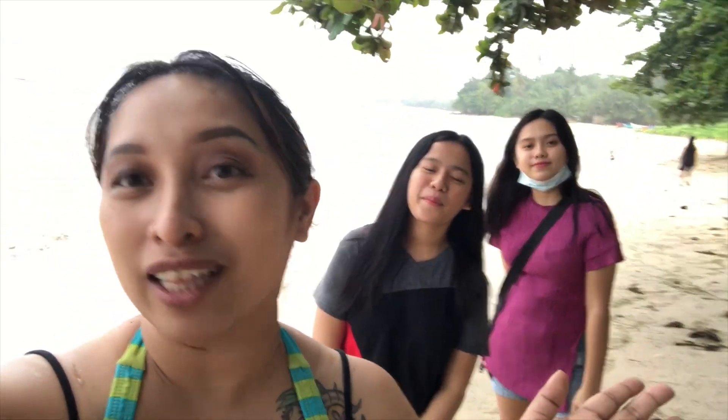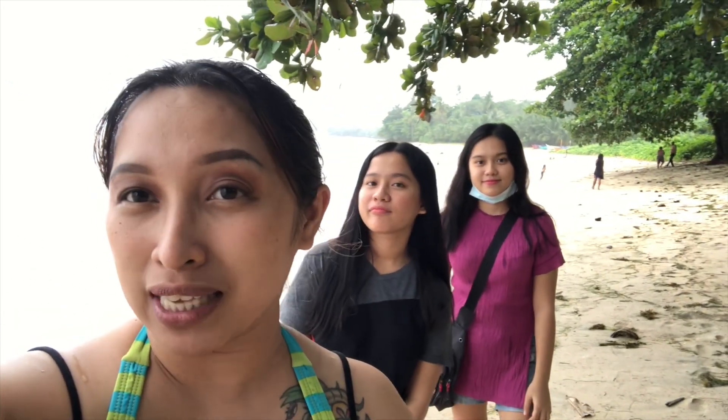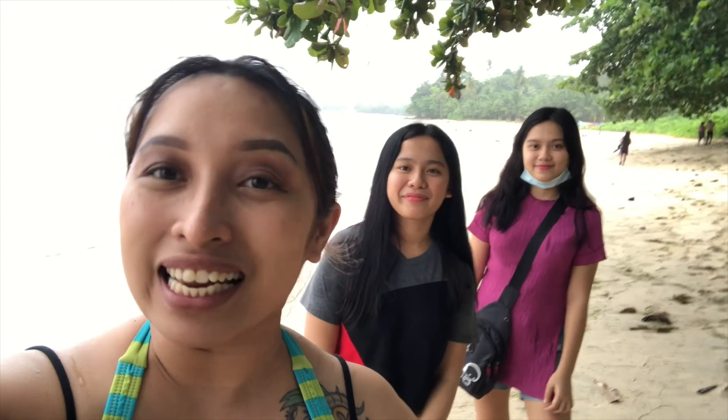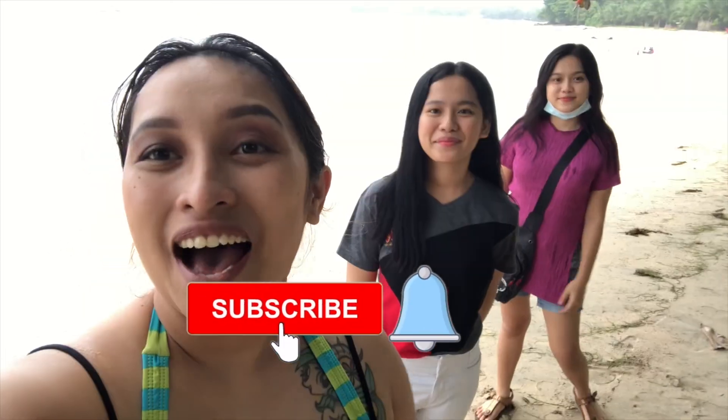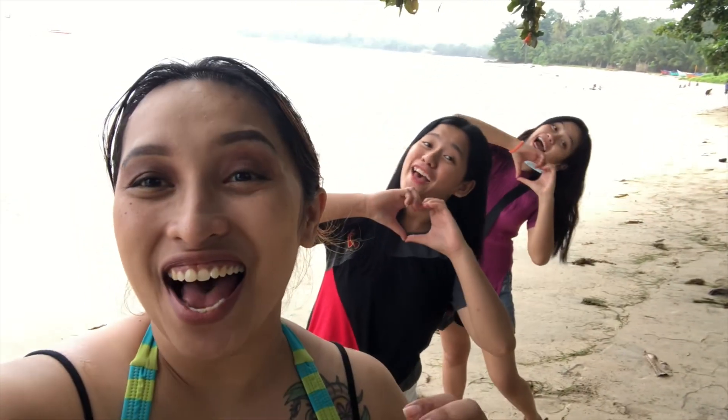Thank you very much for watching. I hope you enjoyed that video. If you have questions, other details are posted in the description box. Maraming maraming salamat po. If you like it, please click the thumbs up and subscribe. Once again, it's me, Miss Jen, saying spread love!